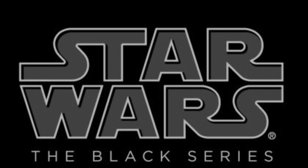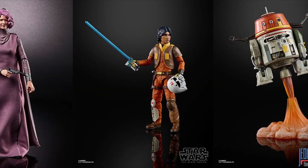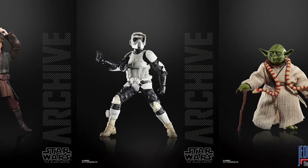Hasbro did also have some of the Star Wars Black Series figures on display, but I think they're withholding most surprises until the Star Wars Celebration.